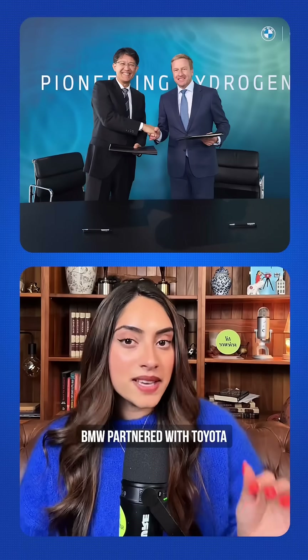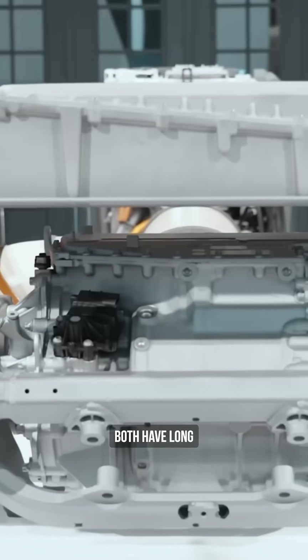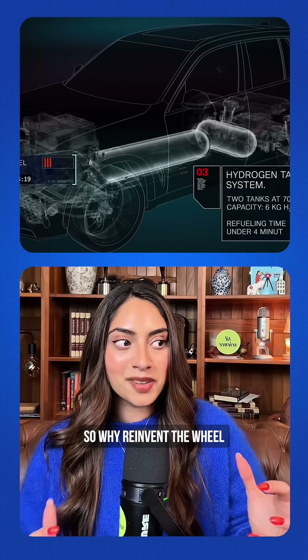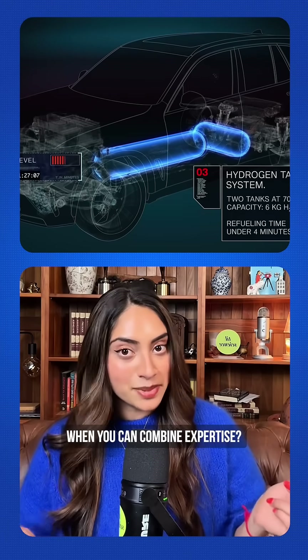And here's the plot twist: BMW partnered with Toyota to develop this fuel cell technology. Both have long histories researching and developing hydrogen cars, so why reinvent the wheel when you can combine expertise?